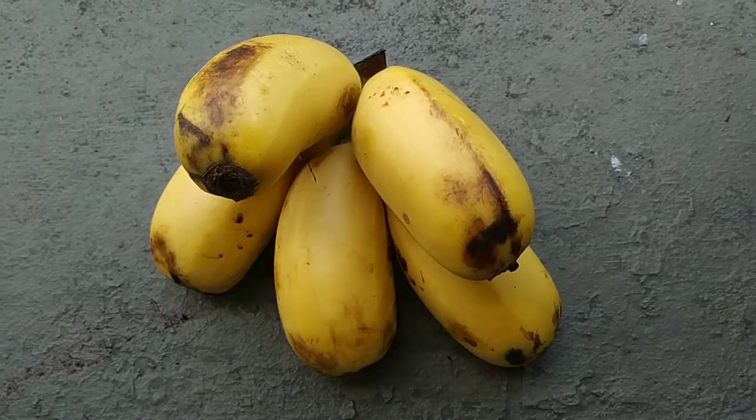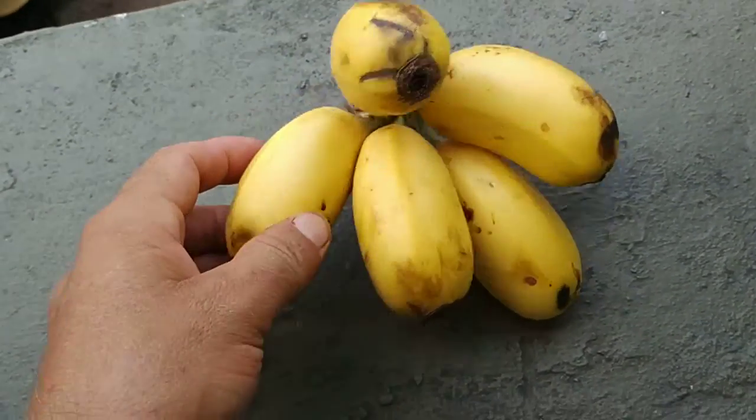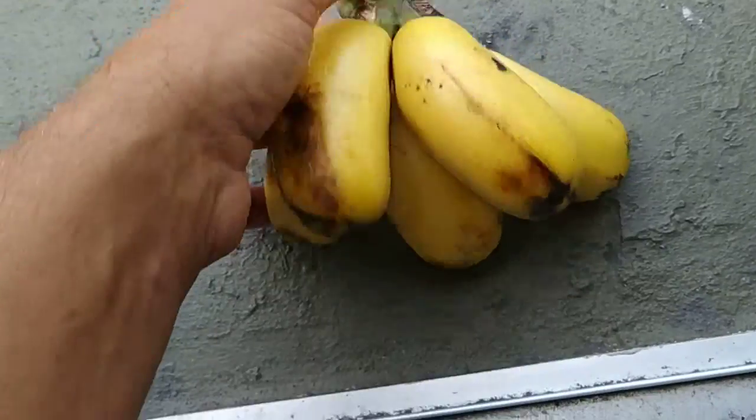Hi folks! Today I was at the market of Cebu in Borneo and bought those small bananas — those conspicuously short bananas, short and thick.